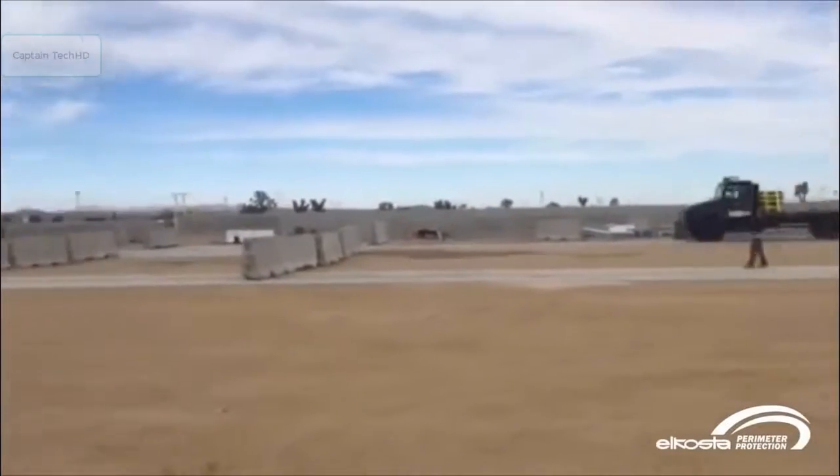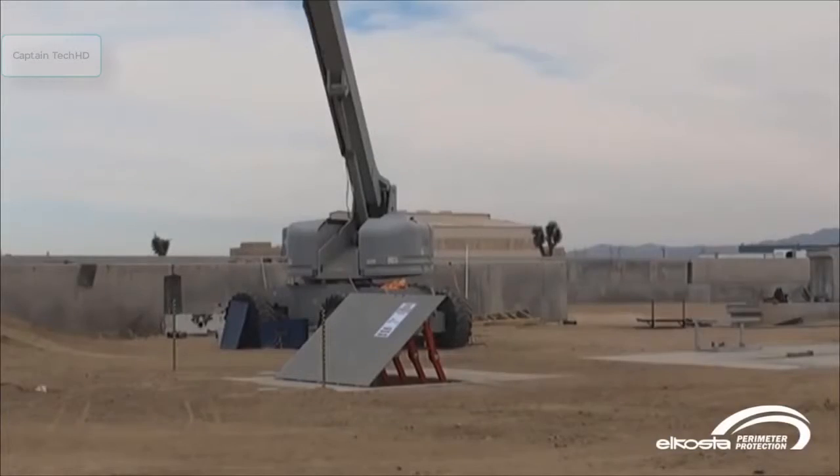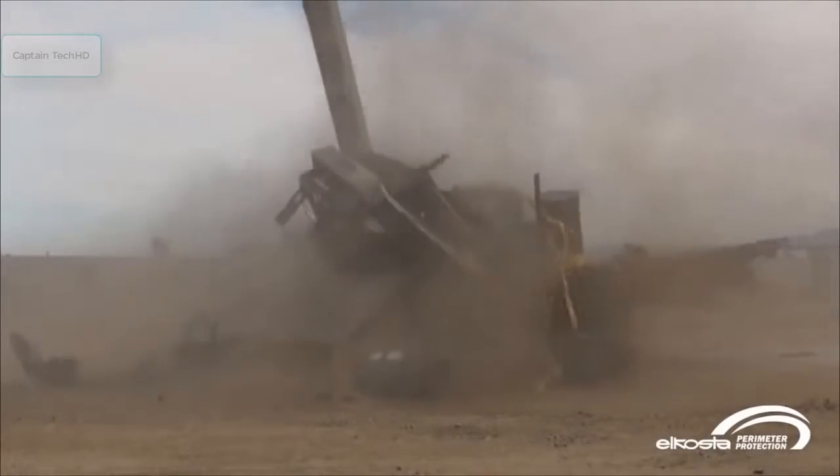If by any chance the El Costa Wedge Barrier ever stands between you and your chosen destination, we suggest you make other plans.